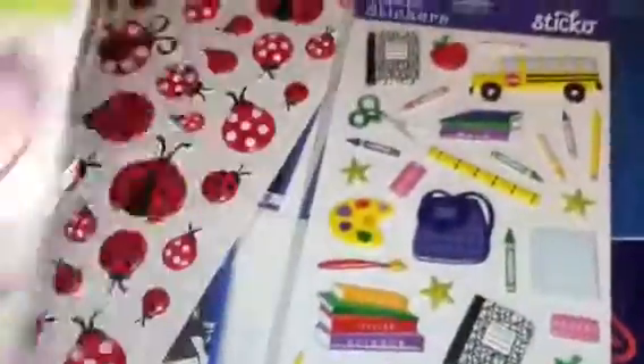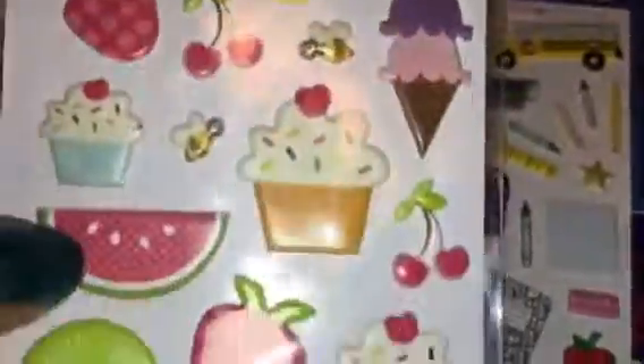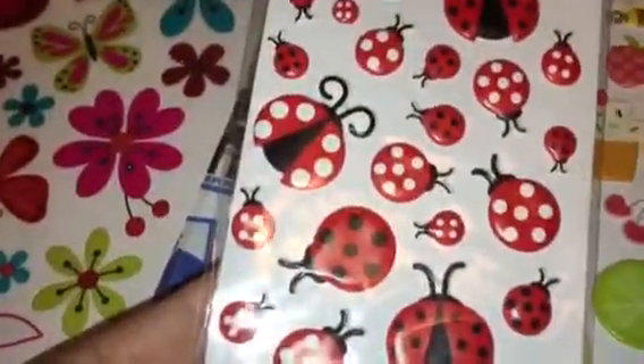I figured it goes with the theme. I got some cupcakes and cherries, watermelons, fruit basically, some ladybugs, and then some flowers. I want to say these were a dollar something, not 98 cents, just this pack.